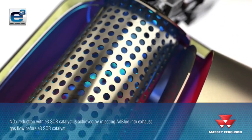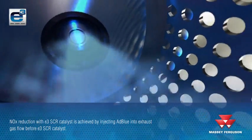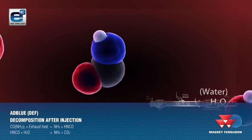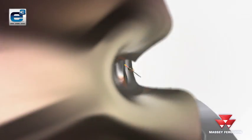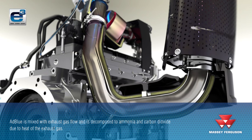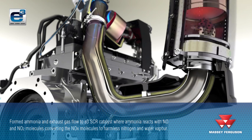The NOx reduction with SCR catalyst is achieved by injecting AdBlue into the exhaust gas flow before the SCR catalyst. AdBlue, or diesel exhaust fluid, is mixed with exhaust gas flow and ammonia and carbon dioxide form due to the heat of the exhaust gas flow. The formed ammonia and exhaust gas pass through the SCR catalyst, where ammonia reacts with NO and NO2 molecules, converting the NOx molecules to harmless nitrogen and water vapour.